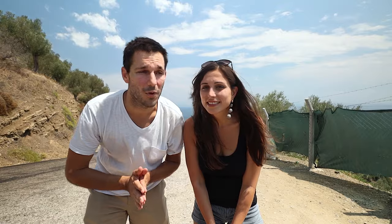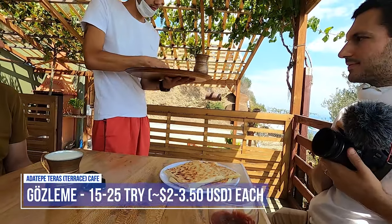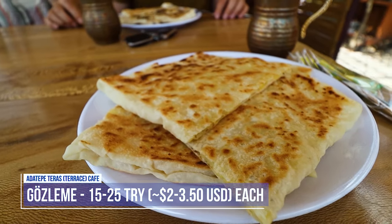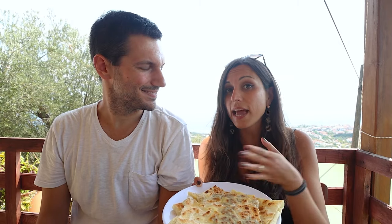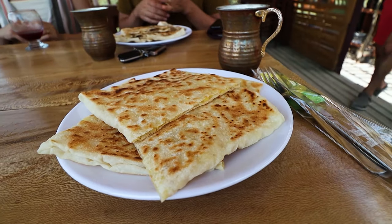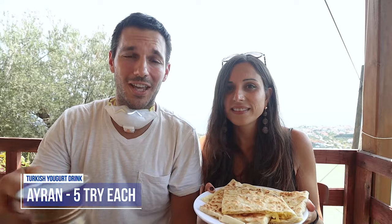First we're going to start with a non-traditional Turkish breakfast here at the base of the Ida mountains. Today for breakfast we are going to have gözleme — it's very similar to a quesadilla. We have it with cheese, potatoes, eggplants and some herbs in it, and you can be more adventurous and mix them all. We also have very traditional style ayran cups, which is the yogurt drink here in Turkey.